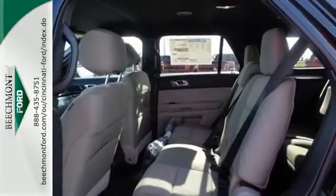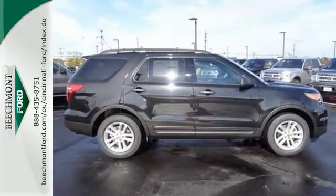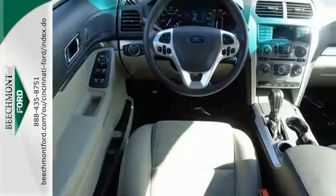Plus, you'll turn heads whether on-road or off, thanks to its dual chrome exhaust tips, LED tail lamps, and aggressive stance. Terrain-conquering capability and class-leading economy are yours.